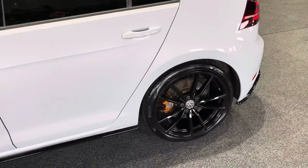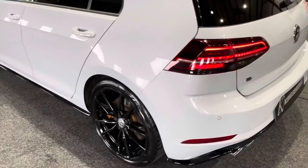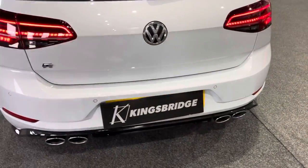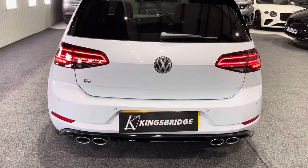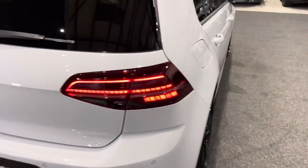It doesn't get much better than this for a Golf R. Got Pirelli P-Zeros all round with excellent tread. The black rear diffuser and four outlets of polished chrome for the exhaust. Those LED rear lights look great at night.